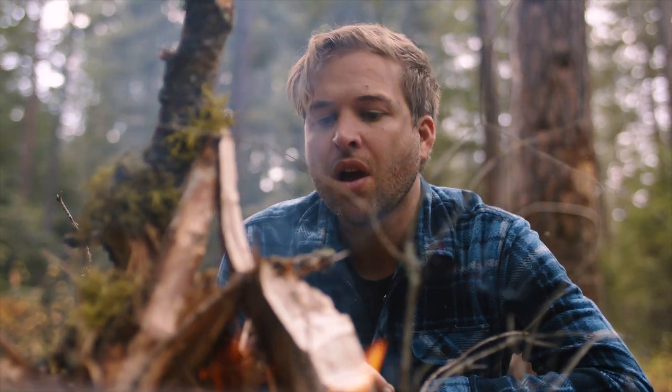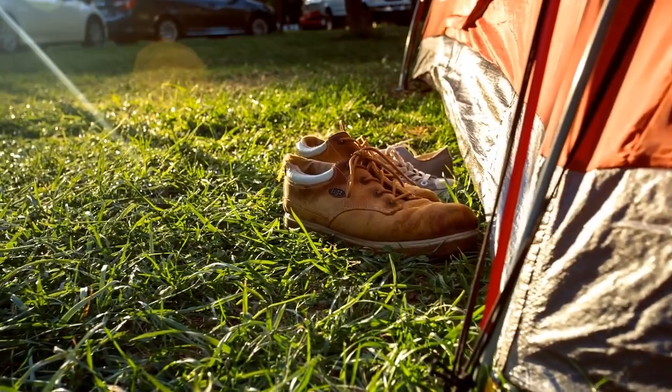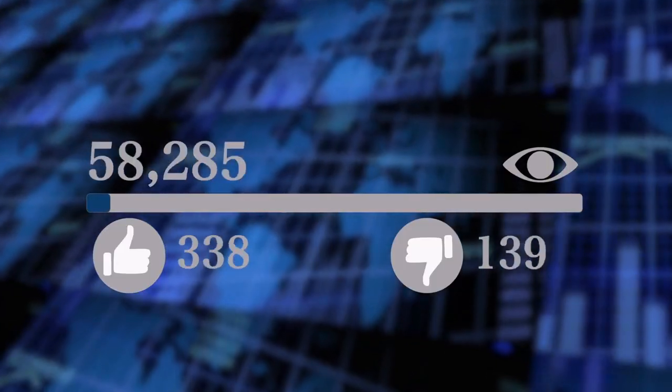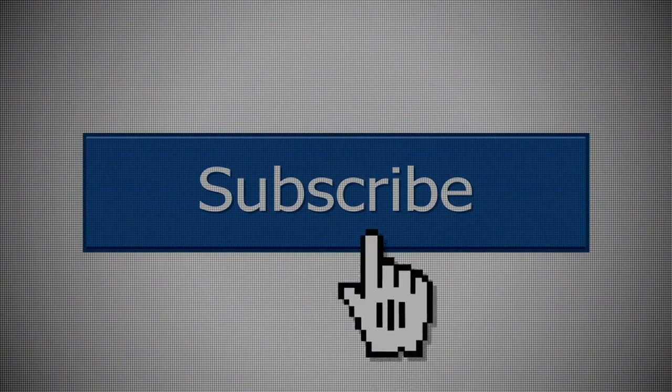Welcome to this YouTube channel. In this video, we are going to talk about the 5 Best SUV Camping Tents. So before starting this video, like this video and subscribe to the Adventure Agency for future updates.